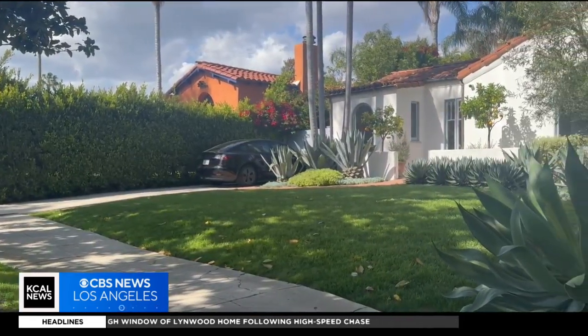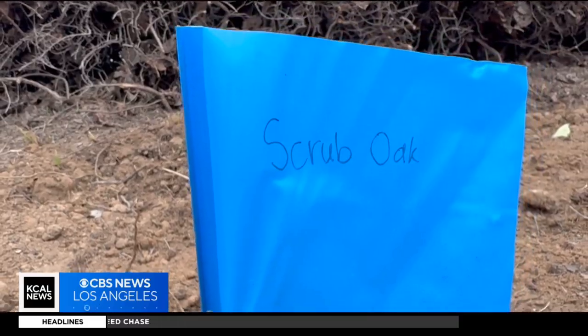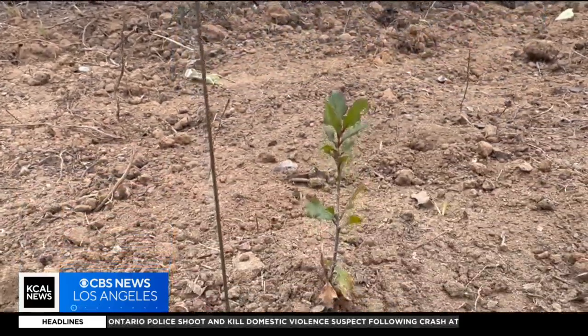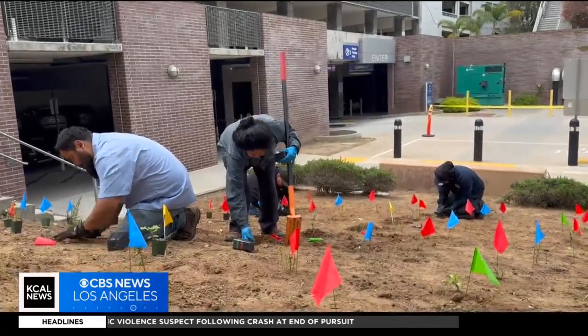Unlike lawns or the trees you see lining L.A. streets, micro forests are meticulously planned layers of indigenous plant life, each layer helping the others become healthier, just as they would in nature.